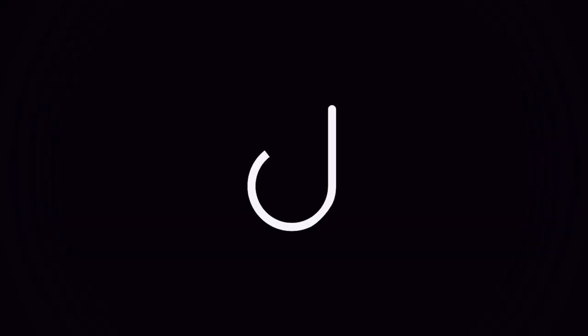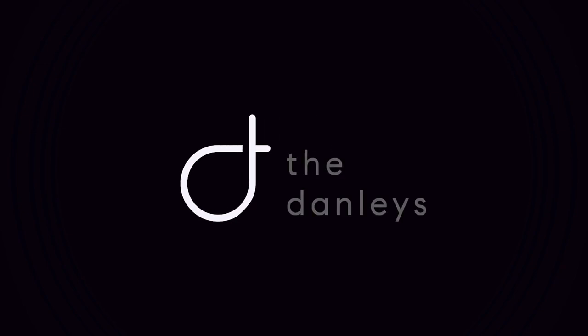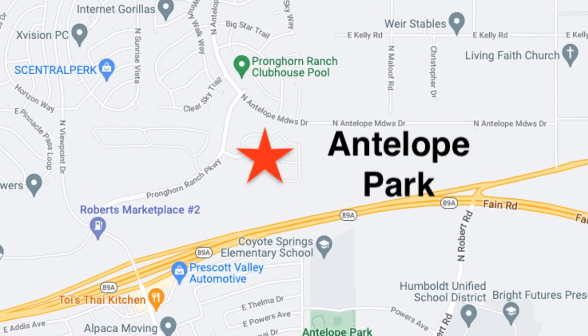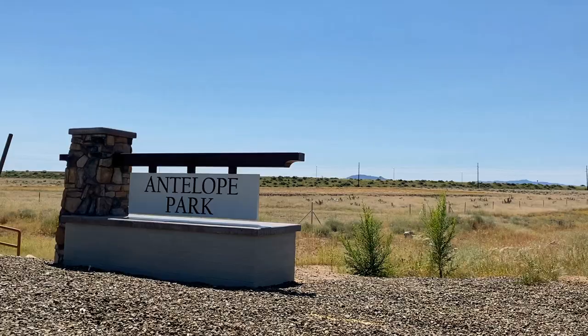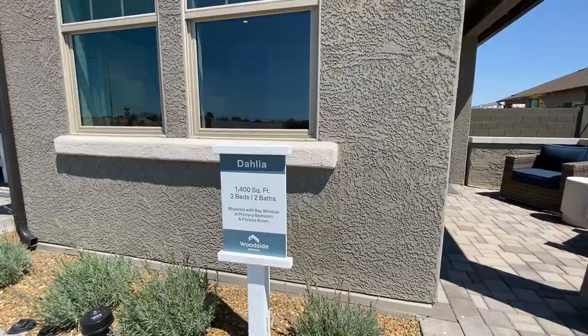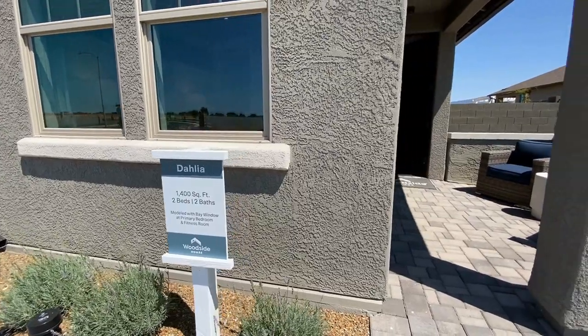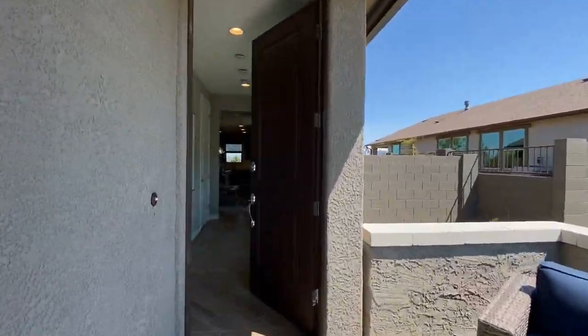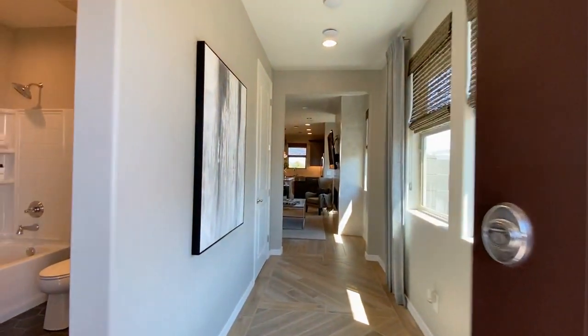We're going to check out three homes ranging from $485,000 to $612,000, and 1,400 square feet to 2,400 square feet. We're headed north of Highway 89A in Prescott Valley to Antelope Park by Woodside Homes. It's a brand new community under construction, with homes ranging from 1,400 square feet starting from $485,000.